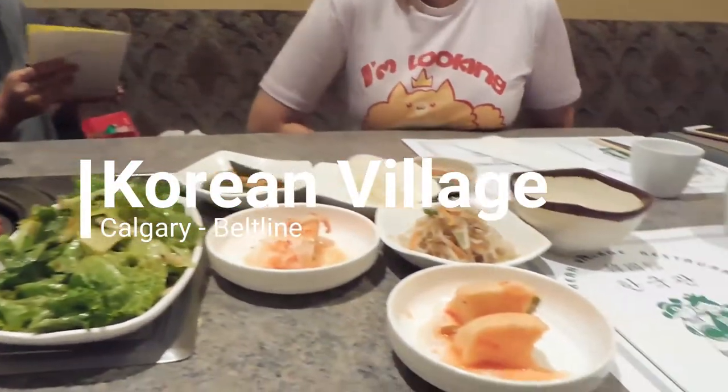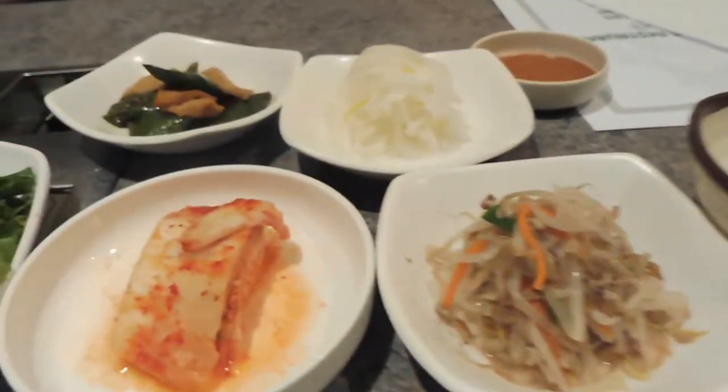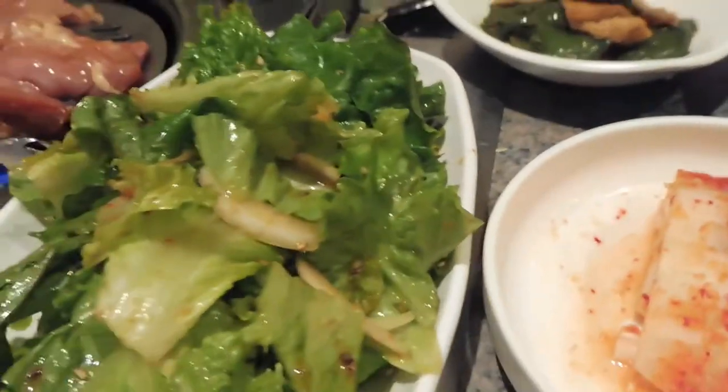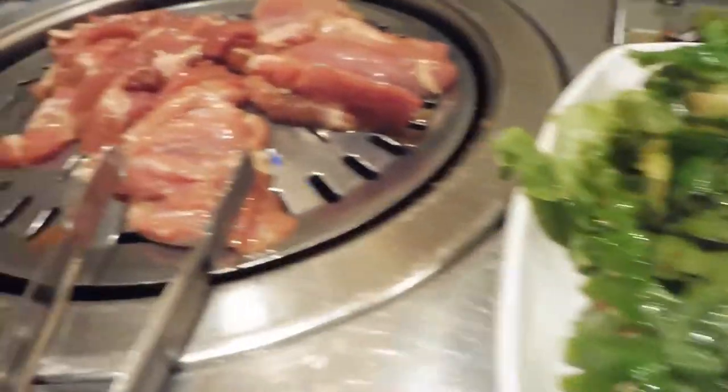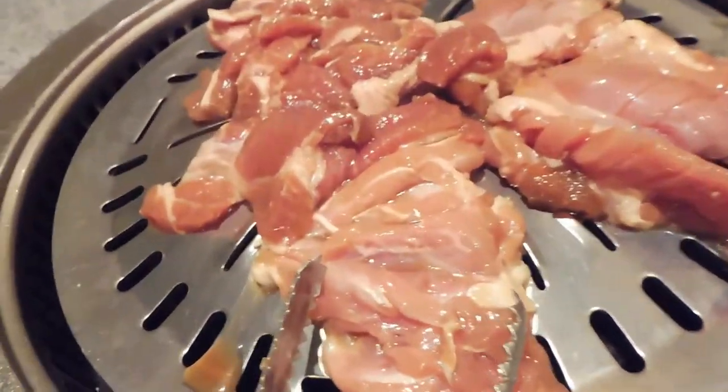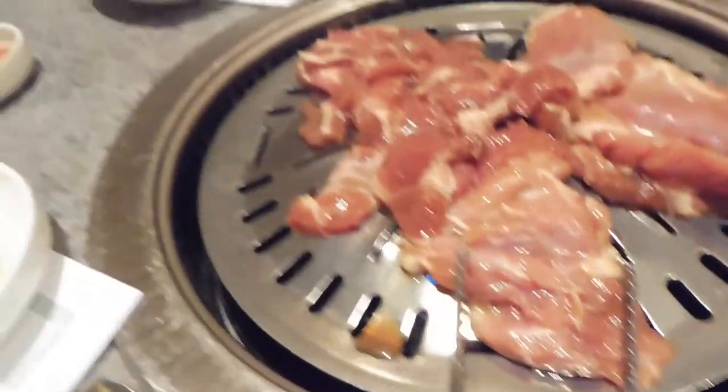We ordered the Korean barbecue horse meal. It comes with a bunch of side dishes as appetizers. We have to grill our own meat on this barbecue grill in the center of the table. Everything is kind of communal, so you share your dishes with everyone else and you cook on the same grill.